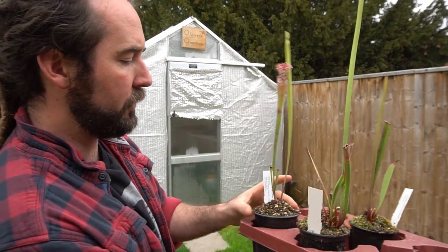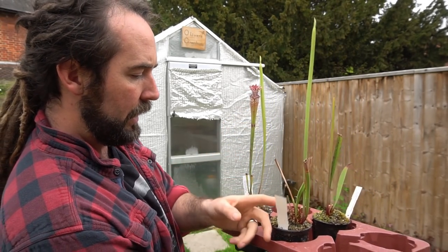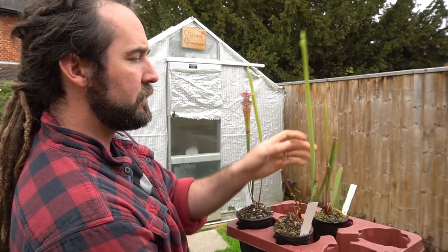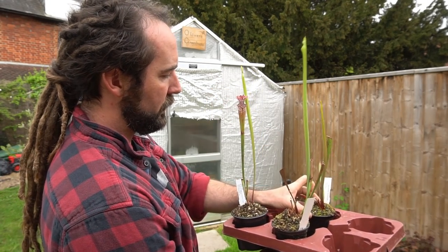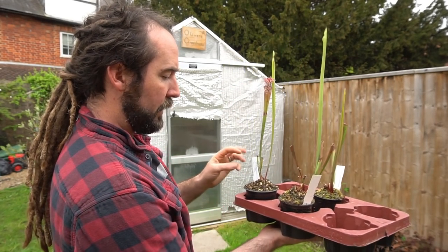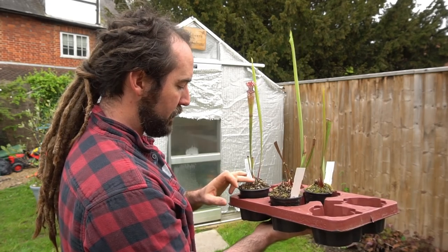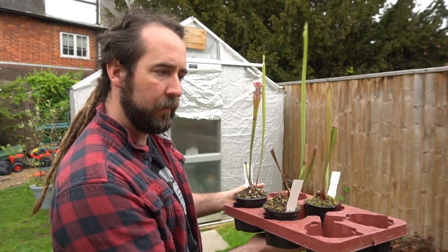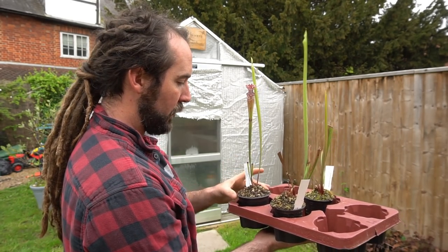These are the plants I got. This is the leucophylla giant here — it's already got a little pitcher up. This one over here is the Deer Park, Alabama, which has got this nice tall slender pitcher on it. And over the back, this one's from Pensacola — it's slightly smaller. What I'm going to do is repot these and put them into much bigger pots. They don't look as if they were repotted that long ago, but I want to put them in big square pots because they'll fit on my display bench a lot better that way.